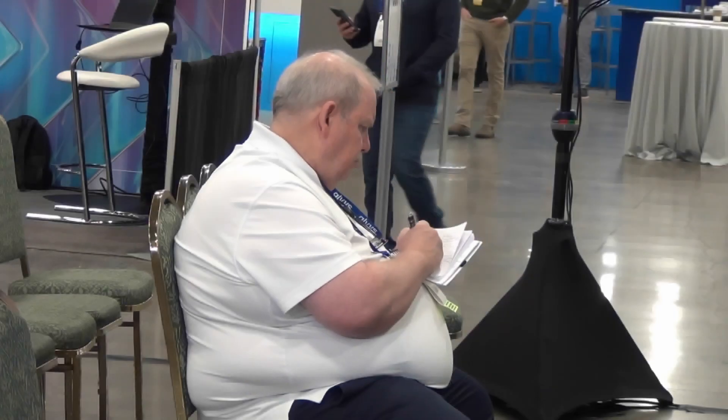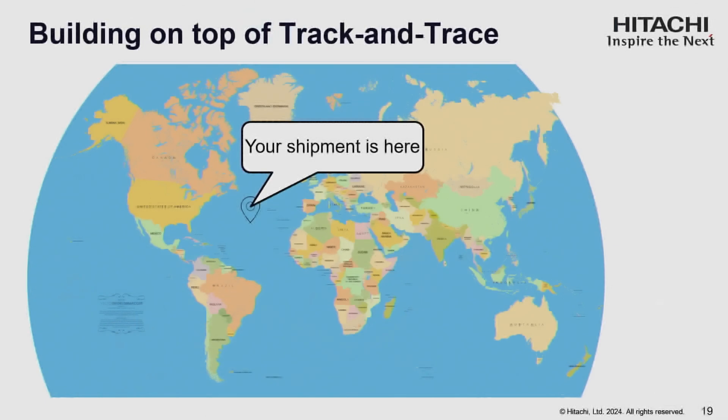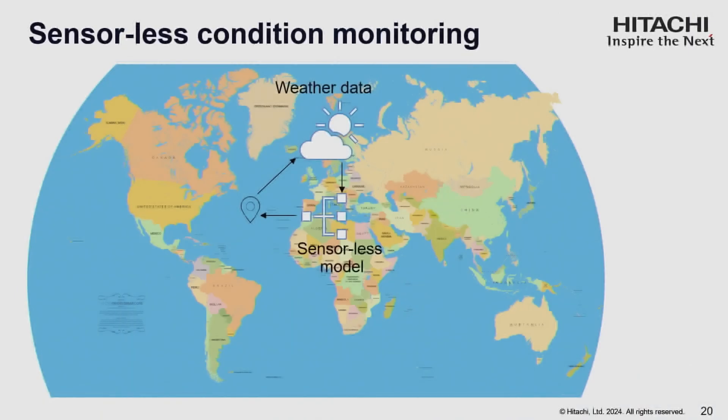This technology can build on top of track and trace. Track and trace is the first solution that came about in the space of monitoring — it answers where is my package and when will it arrive. Our solution builds on top of track and trace: it fetches the weather data from that location, processes it using our model, and you know the internal conditions that your cargo is traveling under.